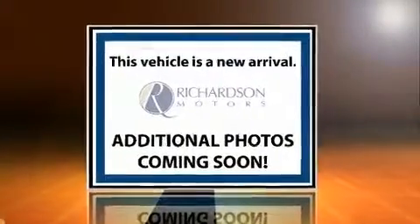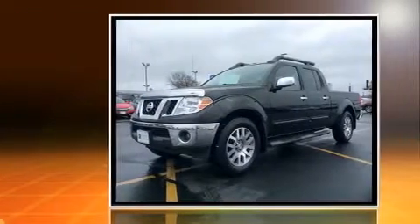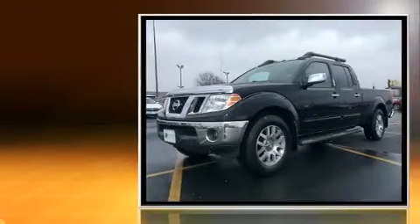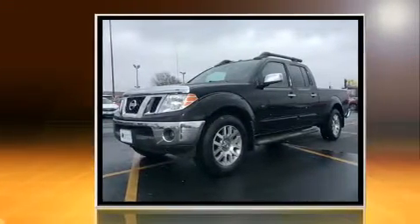You can expect a lot from the 2012 Nissan Frontier. This four-door, five-passenger truck still has less than 25,000 miles. It features an automatic transmission, four-wheel drive, and a four-liter six-cylinder engine.